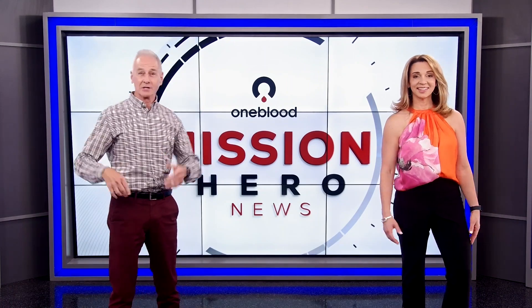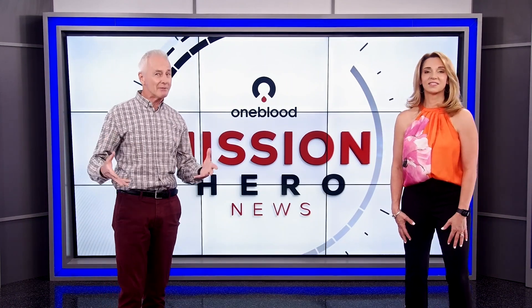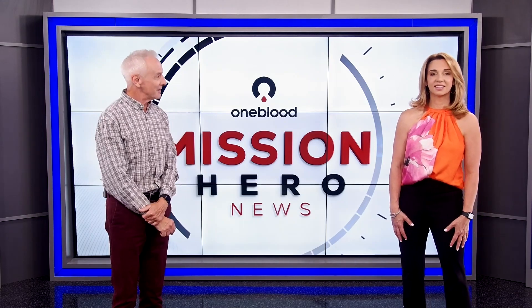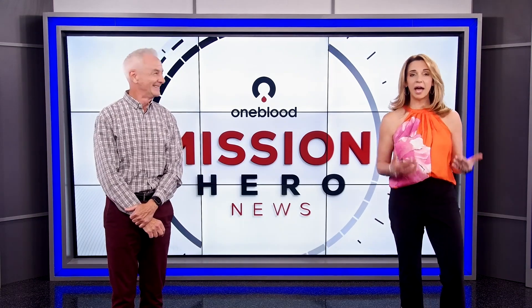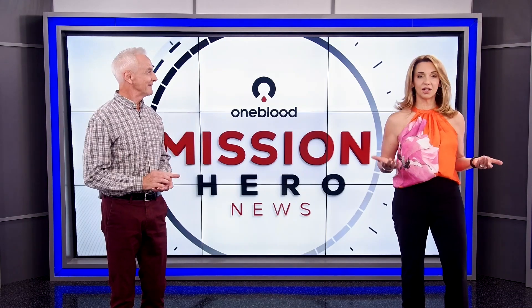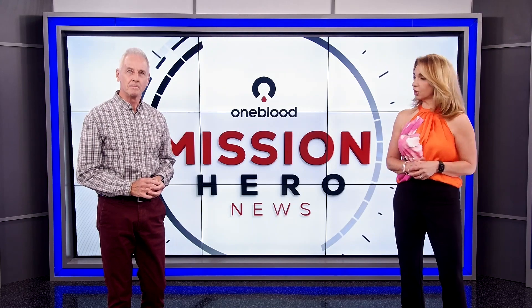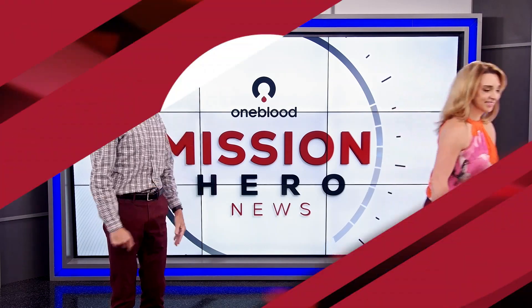And that is biologics, everyone. It's a busy place and the team there is processing donations around the clock, 365 days a year. I'll head down to the next stop on this tour around our labs, and that's going to be the product quality control lab. This is product quality control, or PQC for short. It's where licensed OneBlood medical technologists are testing the blood supply to ensure that it meets FDA standards.